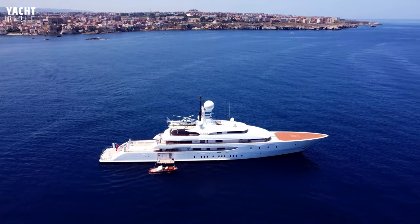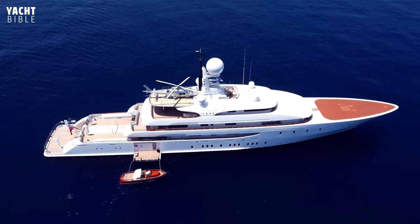Frank's net worth is an estimated $5 billion, mostly from founding Westfield Corporation, which is an active developer of shopping malls.